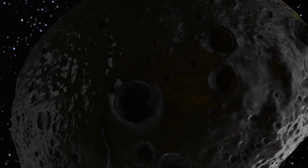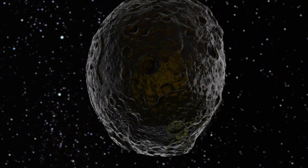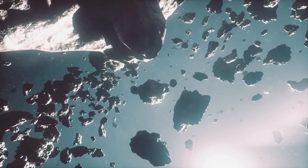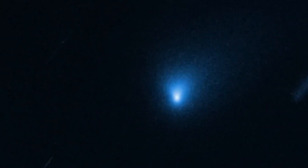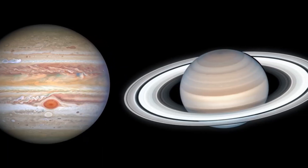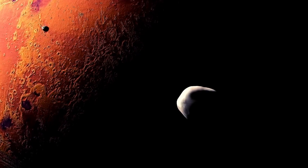Jupiter also boasts a fascinating collection of moons. Among them, Europa stands out. Hubble has provided tantalizing evidence that Europa's icy surface conceals a subsurface ocean, potentially harboring conditions suitable for life. Observations of water vapor plumes erupting from Europa's surface suggest that its hidden ocean may occasionally interact with the surface, offering a glimpse into its mysterious depths.